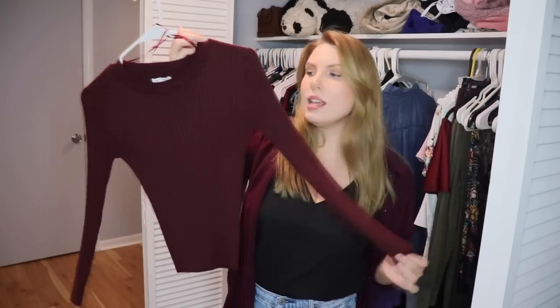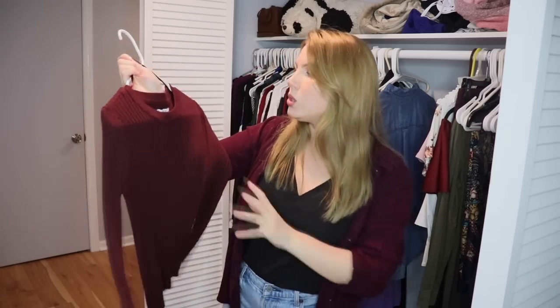This is a Nine West sweater from Kohl's and I love it. I love ribbed sweaters with a crew neck collar. It's a great sweater — a little bit thin, so it's really great for layering or those fall days when it's cooler in the morning and still kind of warm by the end of the day. I especially like it for that time of year.